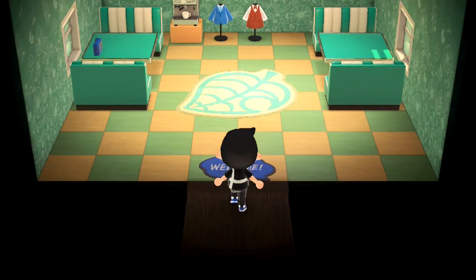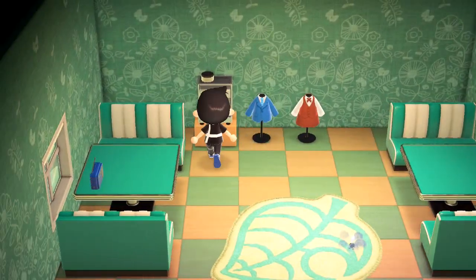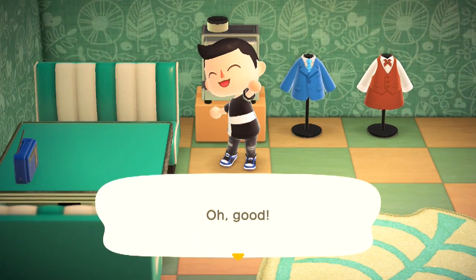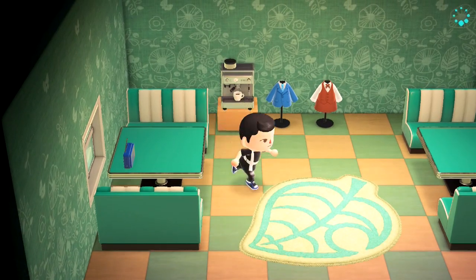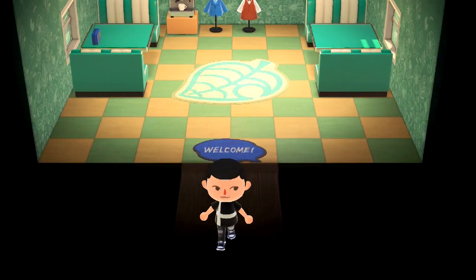I'll show you the interior of Denny's, the diner. It's half road just because nobody goes in there. There's a radio and there is a coffee machine. I made that earlier on in Animal Crossing.